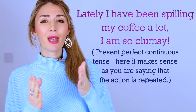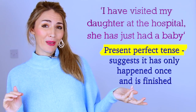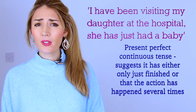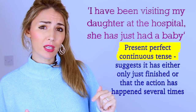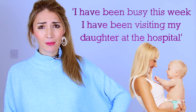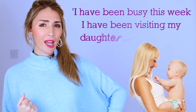Another example: 'I visited my daughter at the hospital — she's just had a baby.' It's a recent action, once, and it's finished. Compare that to 'I've been visiting my daughter at the hospital.' Using the continuous here tells us you've gone several times. For example: 'I've been busy this week — I've been visiting my daughter at the hospital' implies repeated visits. We wouldn't say 'I've visited my daughter' to suggest that same repeated action.